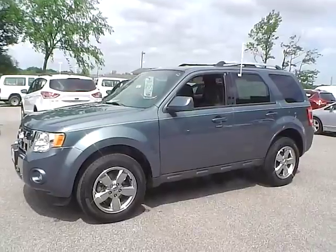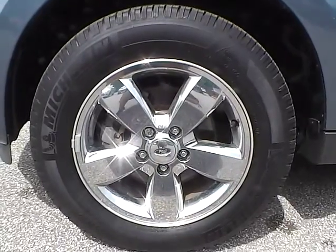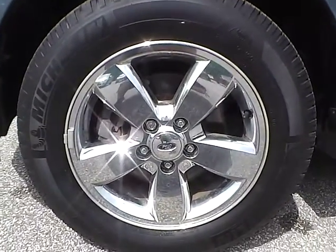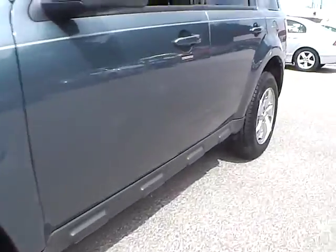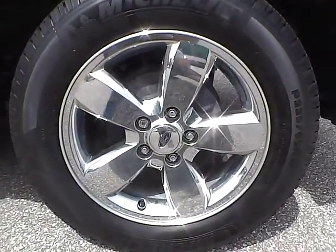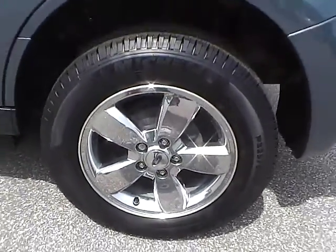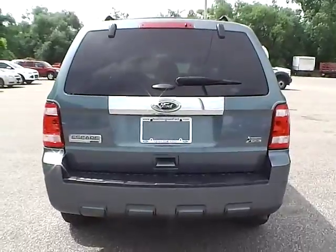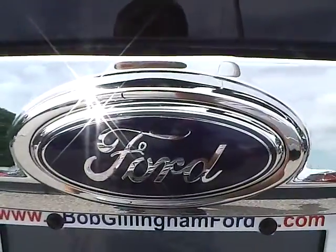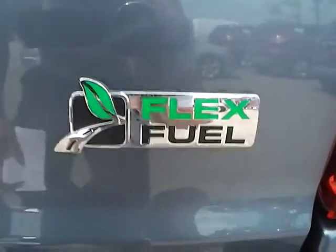Let's check out the exterior of the vehicle. Up front we have Michelin tires on 17 inch wheels. There are no dents or dings along the side. On the rear wheel, we have no curb rashes or scratches. As for the back of the vehicle, we have the Ford badge in the middle, an Escape Limited badge on this side, and a Flex Fuel badge on this side.